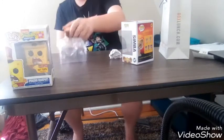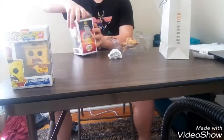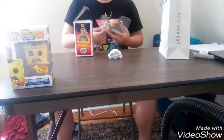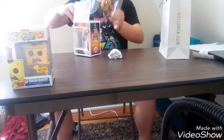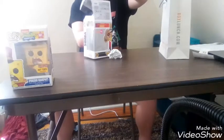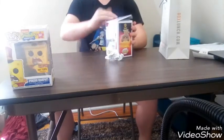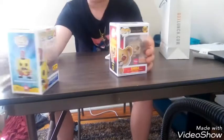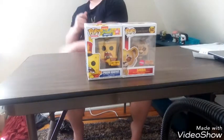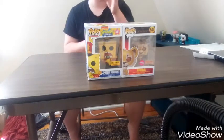I guess this has been an episode of Pop Freak. As always, don't forget to subscribe, follow me on Instagram at PopFreakIT, hit the bell to join the Funko group. Make sure to like and share the video. Pretty much today this is my haul — I got the Spongebob Pop and I got the flocked Simba. This has been an episode of Pop Freak.